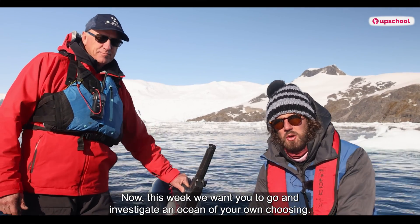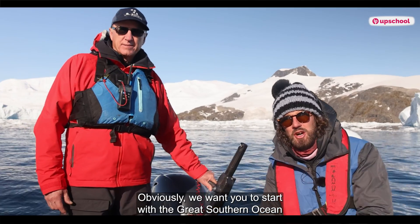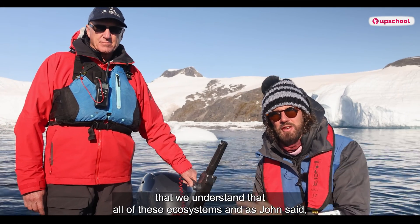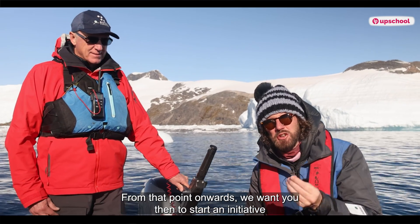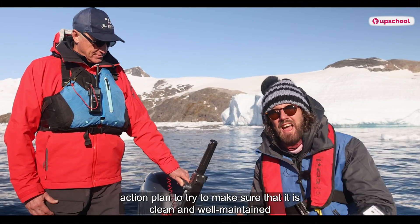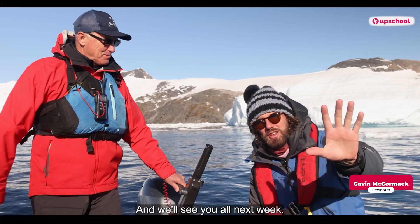This week we want you to go and investigate an ocean of your own choosing. There are many oceans and seas in the world, and we want you to investigate one you find particularly interesting. Start with the Great Southern Ocean and then branch off into the Atlantic, Pacific, or Indian Ocean, because it's very important that we understand all of these ecosystems are connected. From that point, start an initiative in your community: find your closest waterway — maybe a river, a dam, or a lake — and make a community action plan to make sure it is clean and well maintained for all the life that sustains itself there. John, we are very thankful to have you — it's been amazing. And we'll see you all next week.